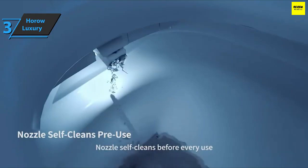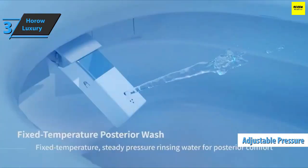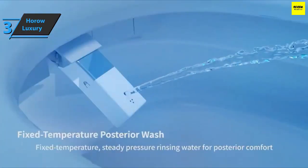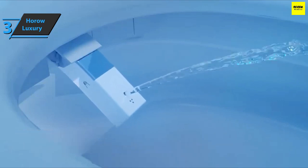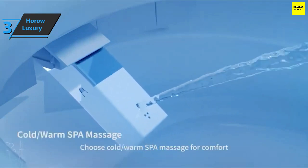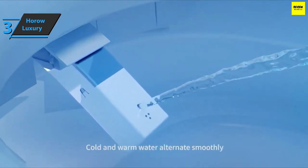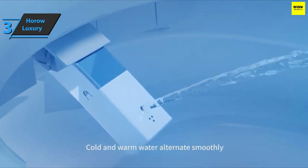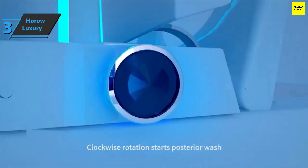Of course, there are also easily adjustable temperature settings and an adjustable pressure feature. The Horrow Luxury Smart Toilet also comes with a massage and pulse washing function. It sports a very powerful washing core with a special ecological washing regime called Tornado. In terms of design, the Horrow Luxury Smart Toilet has a very modern and elegant look and comes with an automatic opening and closing function, so it'll fit into any interior without any problems.